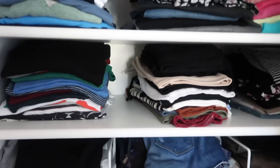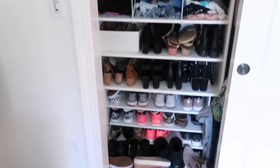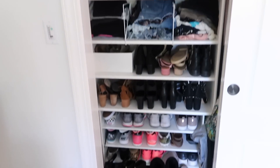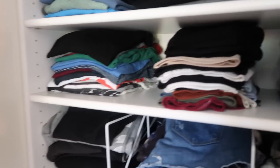First thing when you walk in on the left is just my closet doors. I'll show you guys what's in here — it's pretty organized and I have a lot of shoes. That's what that looks like, and then on the other side I have everything just hanging over here.